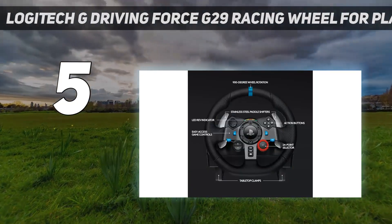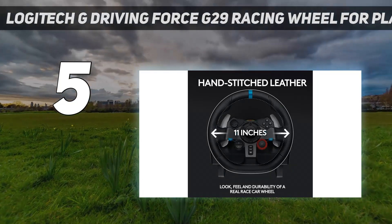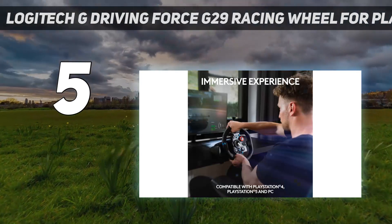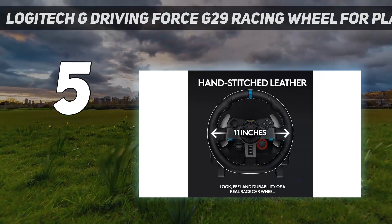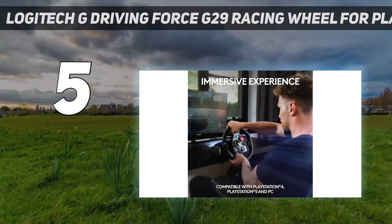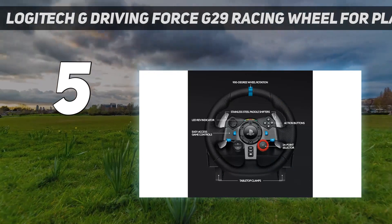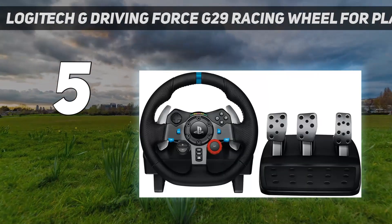The accessory has a duo of motors for in-game force feedback, steel shifter paddles, a leather-wrapped wheel, and LED indicator lights to remind you when to change gears. It comes bundled with a high-quality 3-pedal module for a complete racing simulation setup, and you can add an optional manual gear shifter. Logitech equipped the Driving Force G29 with easy-to-access PlayStation controls, so you can navigate your console's interface between racing stints.